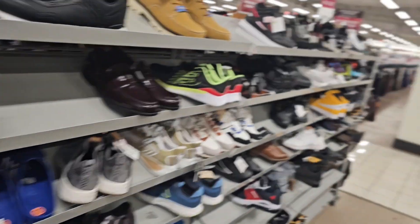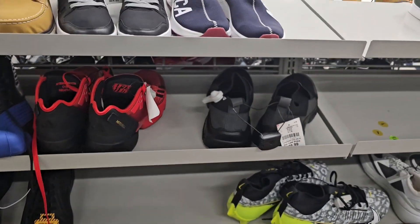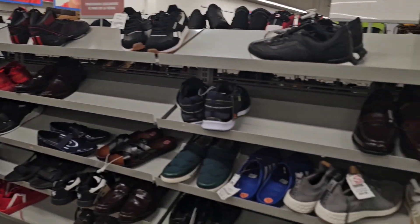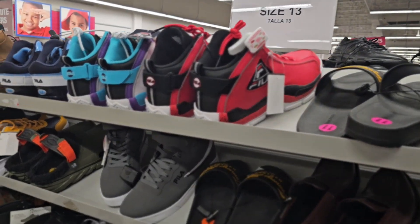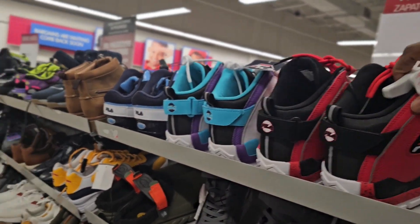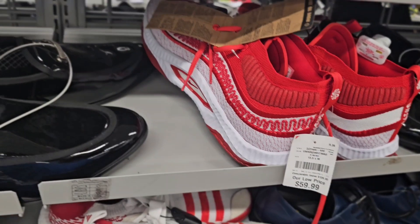Got some trail runners here by Nike, size 13, going for $49. You have to go through every aisle, even the aisles that aren't your size, because a lot of times the shoes aren't properly put back in the correct place. You got to spin the block a couple of times to see if you find any hidden jewels. More Grand Hills making their way back into Burlington again — I just don't like the material on those.